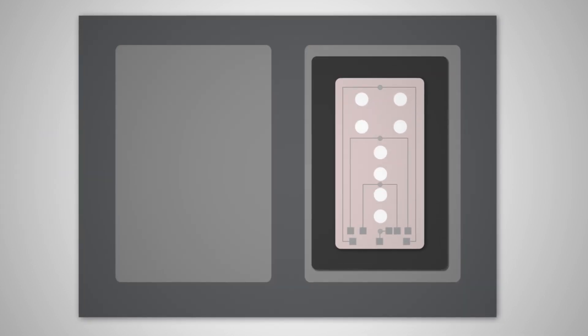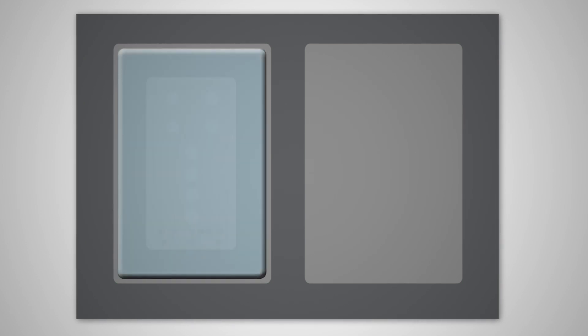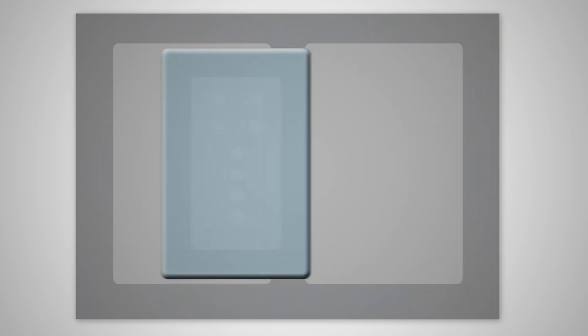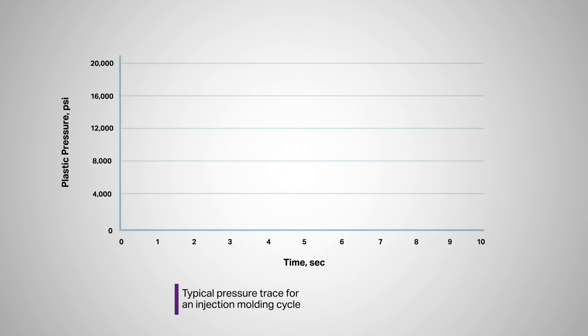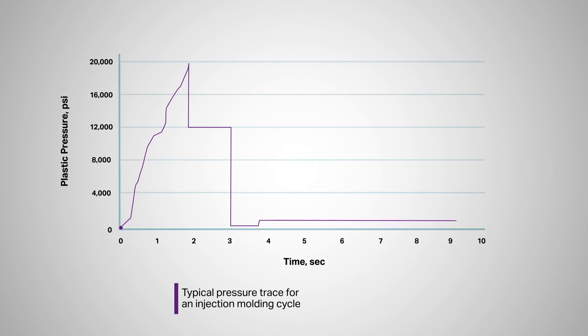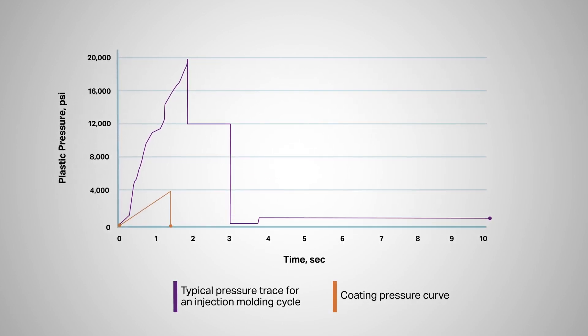After the initial molding process is complete, the part is transferred to another cavity using a variety of possible methods such as shuttling, spinning, and rotating. The coating is then injected, encapsulating the electronics while also providing the desired cosmetic look and haptic feel. The direct coating process does not damage the circuitry or electronic components due to the low processing pressures and temperatures.